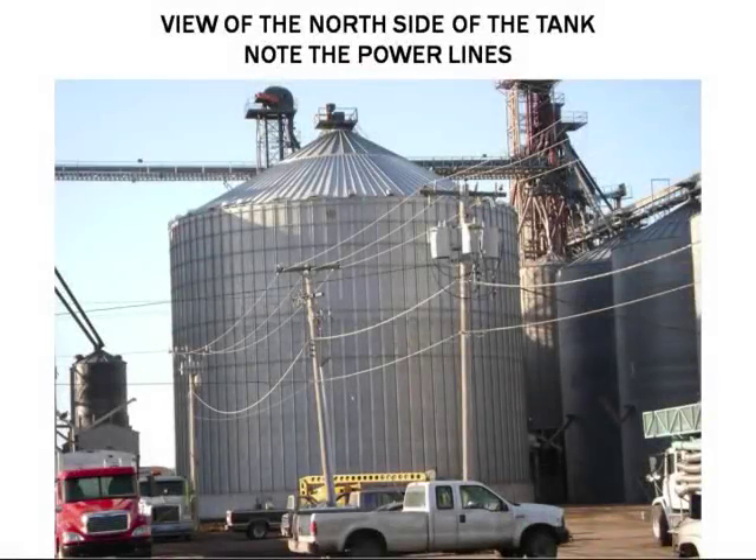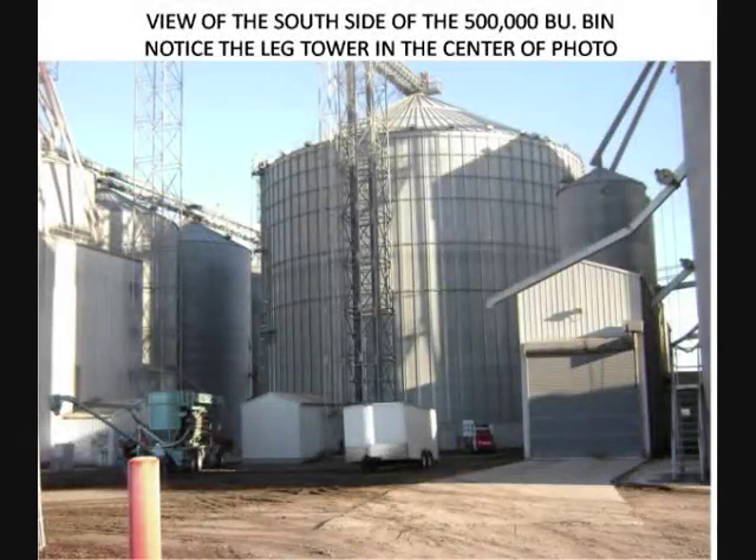The storage structure with the problem was manufactured by GSI. It had a capacity of 500,000 bushels, a sidewall height of 69 feet 4 inches, and was constructed of corrugated galvanized steel. It rested on a concrete pad that elevated the bin floor to 6 feet above ground level. The structure at the time of the loss contained approximately 320,000 bushels of corn from the 2008 crop year, which had originated in an open air bunker storage facility. The corn going into the structure had an abnormal amount of damage along with a higher than average amount of fines.